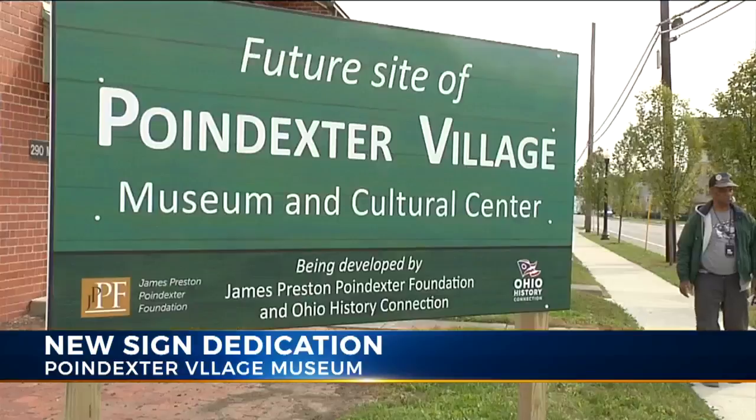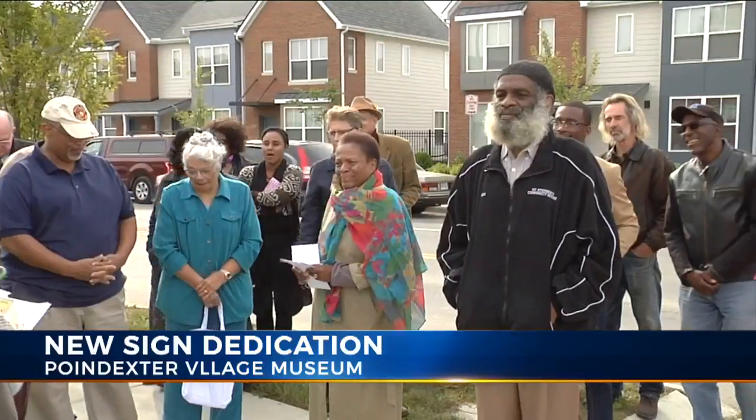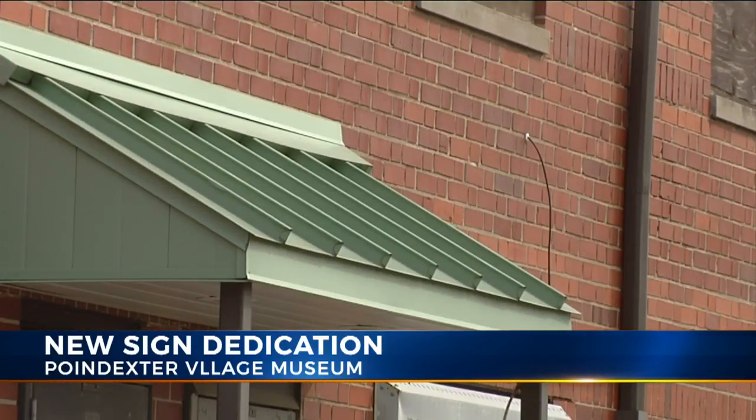A crowd of about 30 stood in front of two historic buildings, at one time part of the housing project Poindexter Village off of Champion Avenue. Delmar McGee and his family moved there in the 1960s. He's sad that all but two buildings got torn down, yet he's thankful these remain. He said: "I think that's really important in preserving the history and the stories and the culture of this village."